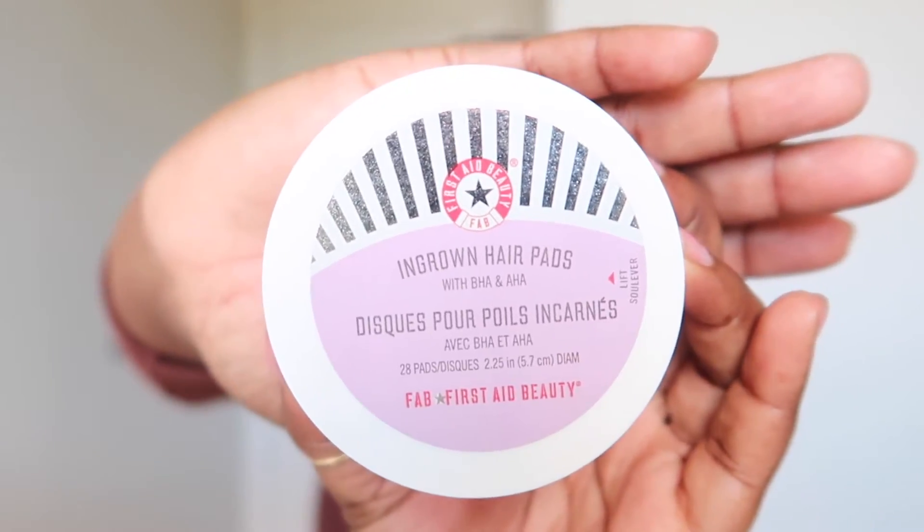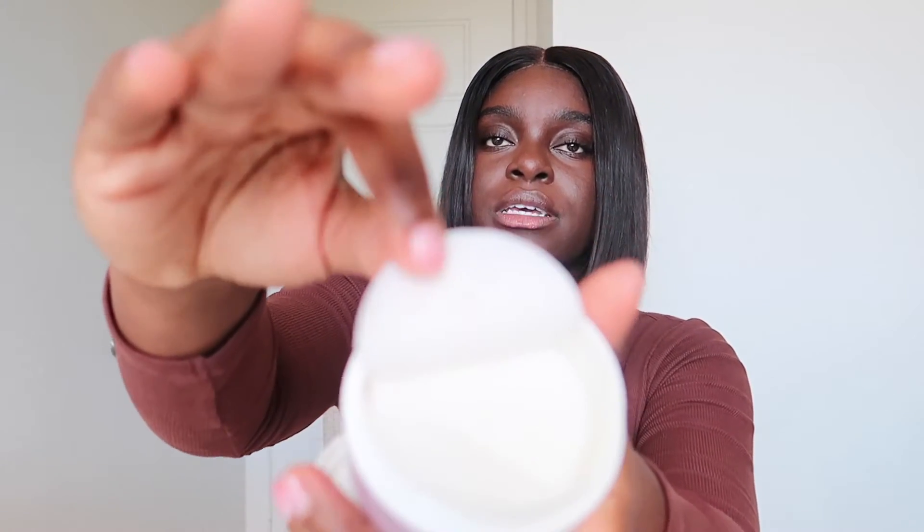I have three other items that aren't makeup or skincare. First is the First Aid Beauty Ingrown Hair Pads. I don't really get ingrown hairs often but when I do I don't like the painful part — it's really uncomfortable. They're literally moist pads that smell kind of like witch hazel. The pack has 28 pads. I'm not using this daily — probably just once or twice after I shave and pray to god it works.